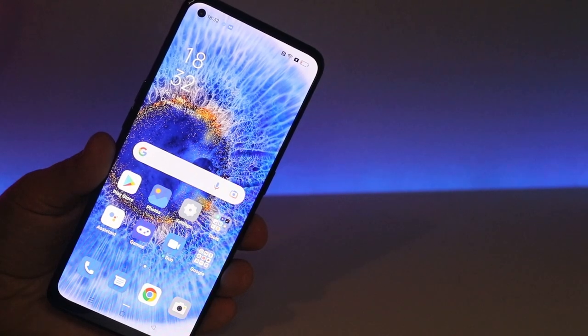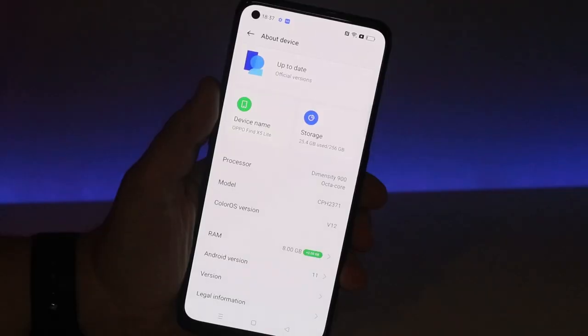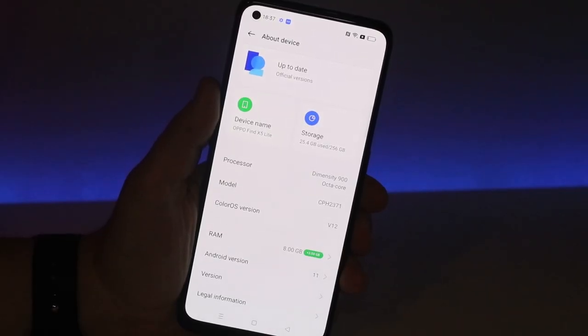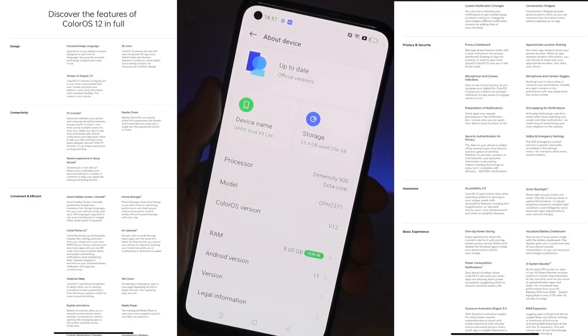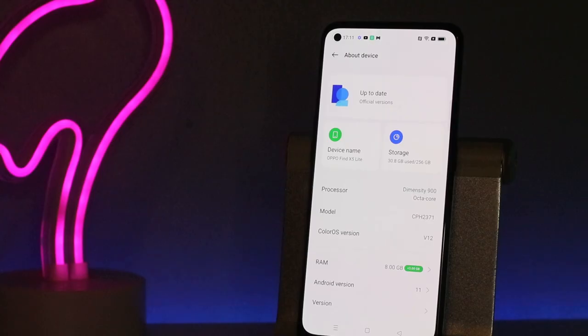Let's go through some of the main specifications before we get to the all-important charge test. The Oppo Find X5 Lite runs Android 11 with ColorOS version 12, giving you some really cool tweaks that standard Android phones can't do. Even though it has 'Lite' in its name, it's definitely packing real power. The phone comes with 256 gigabytes of onboard storage as standard, which is a great move, and it can actually be expanded with a memory card as well.